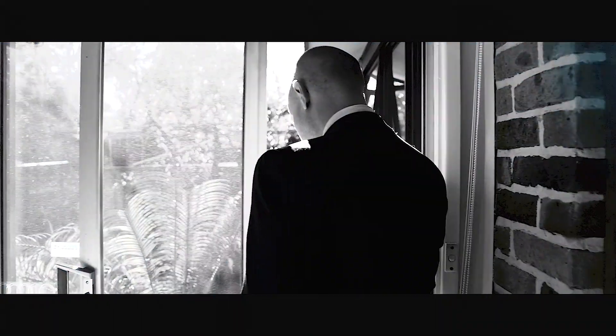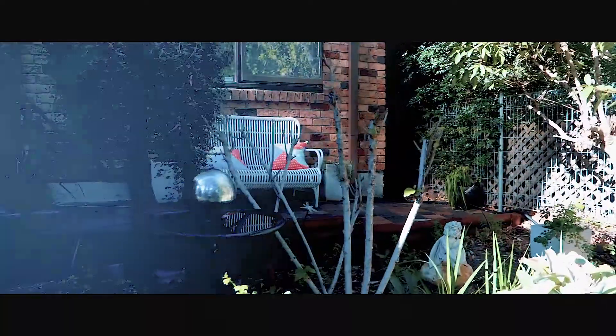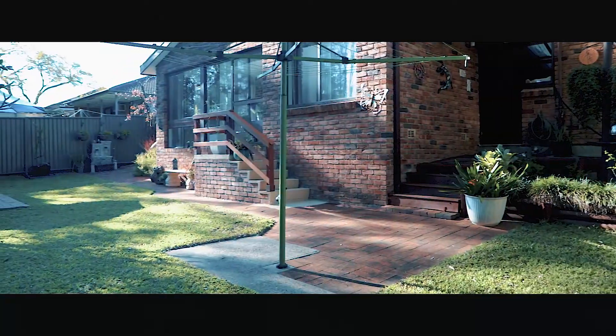At the rear of the home, your family will be able to appreciate the private backyard overlooking the reserve, providing enough room for the kids to run around in.